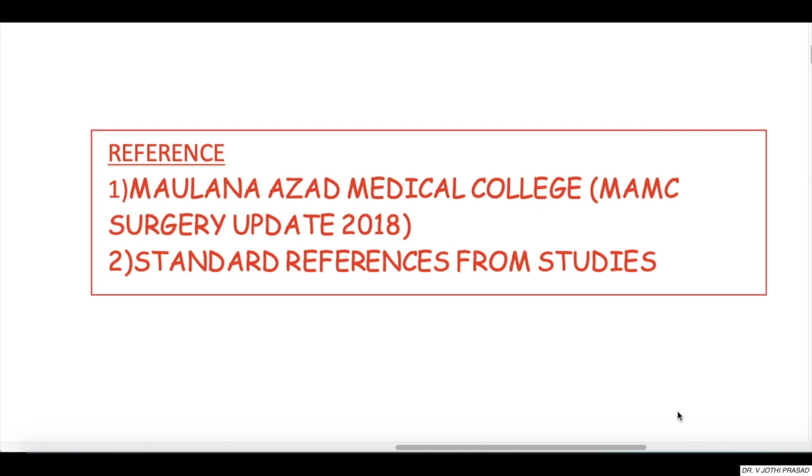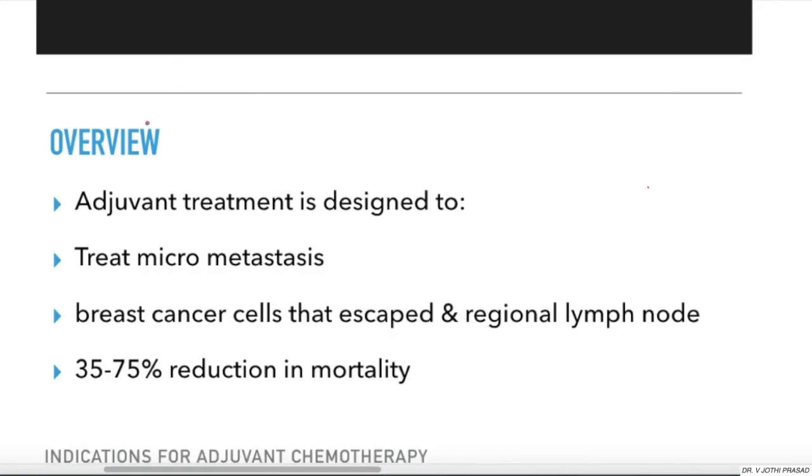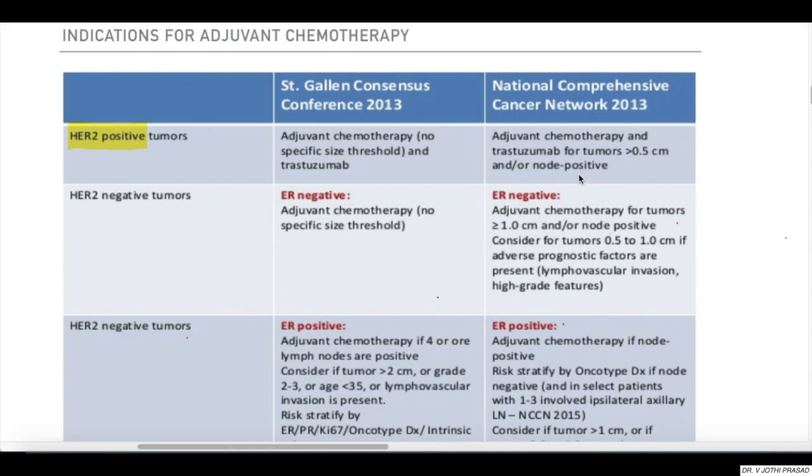First of all, why do you need adjuvant chemo? It is to treat the micrometastasis and to treat the breast cancer cells that have escaped and the regional lymphoid metastasis. Studies have shown that using chemotherapy reduces the mortality rate by 35 to 75 percent.